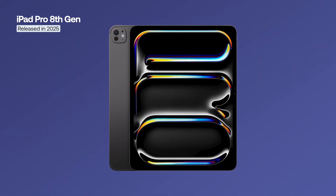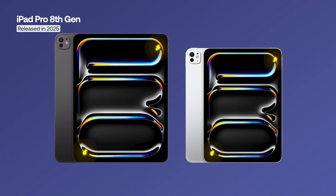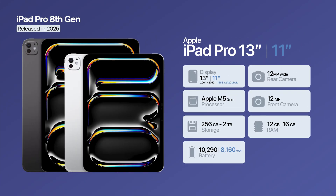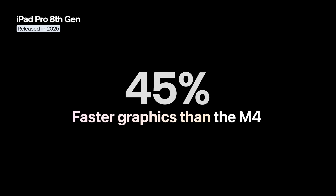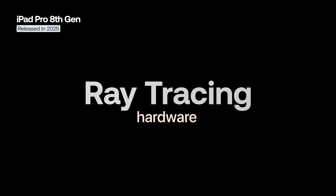The 2025 iPad Pro is available in 11-inch and 13-inch versions, and although the exterior remains unchanged, this generation brings major internal improvements. Under the hood lies the new Apple M5 chip with 9 or 10 CPU cores depending on the configuration. All versions include a 10-core GPU offering up to 45% faster graphics than the M4, a 16-core neural engine, and hardware-accelerated ray tracing.